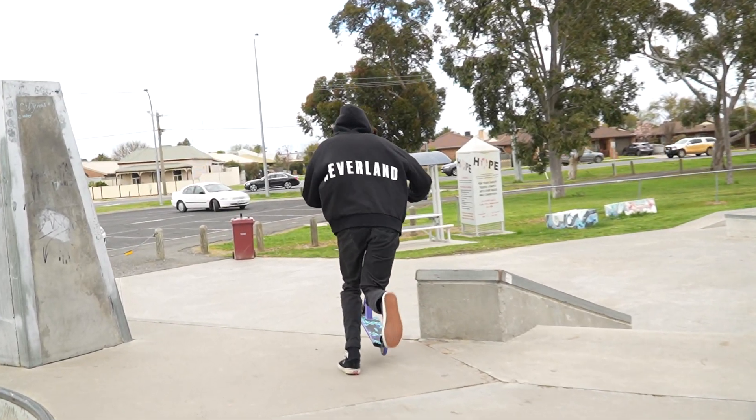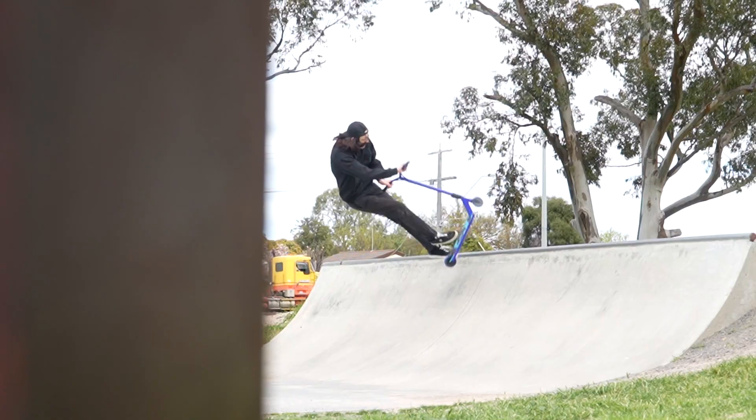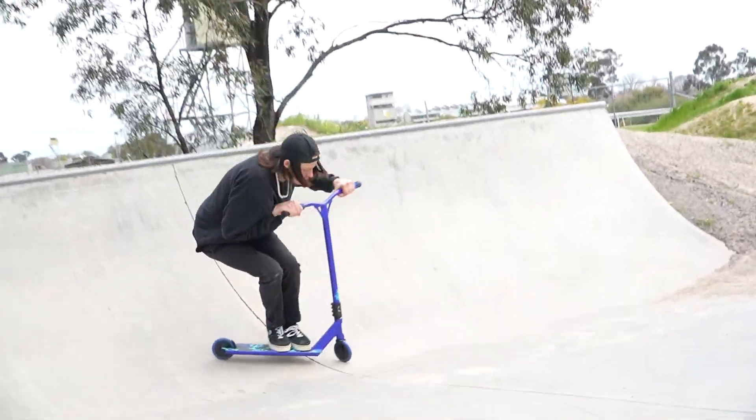I obviously suck at park, so I'm going to hand the scooter over to one of my close homies Brock, who is actually good on a scooter unlike me. We're going to get his first opinion on it and he's going to ride it for you guys and show it off. So give me the camera.